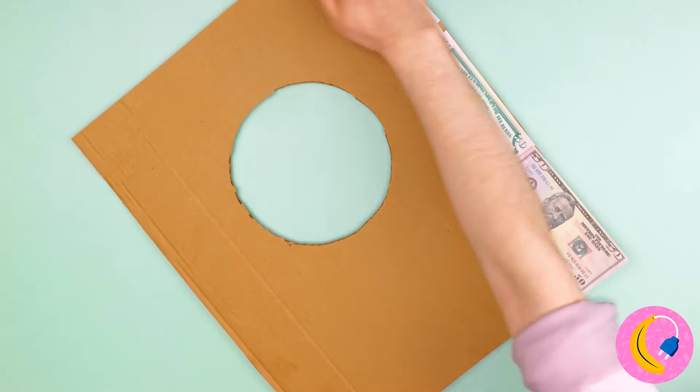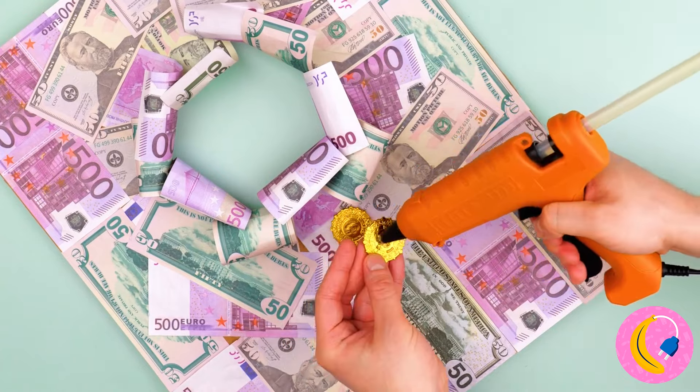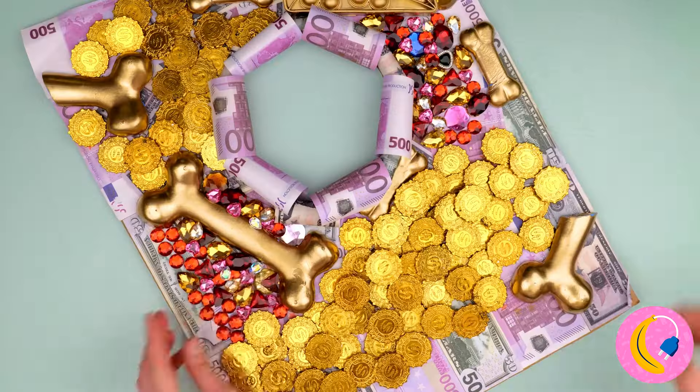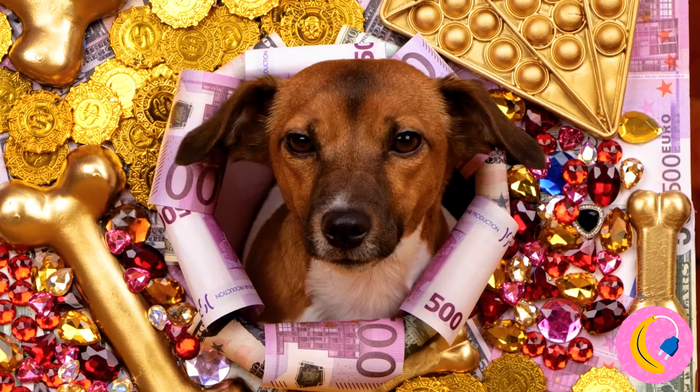Let's make a fun border. Now pick a theme. The source of all happiness — money. Just don't use the real kind. Though by the looks of things, this new owner can probably afford to. He'll look so handsome in his portrait, surrounded by money, just like Scrooge McDuck.